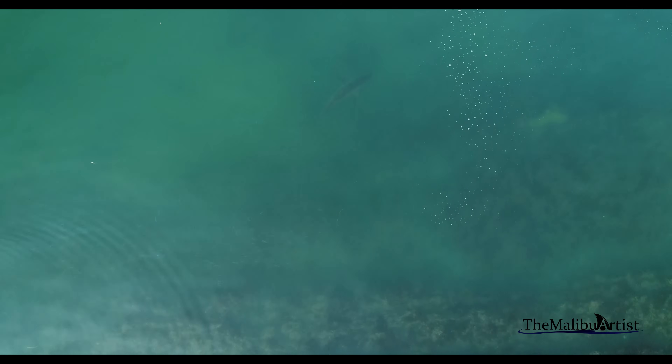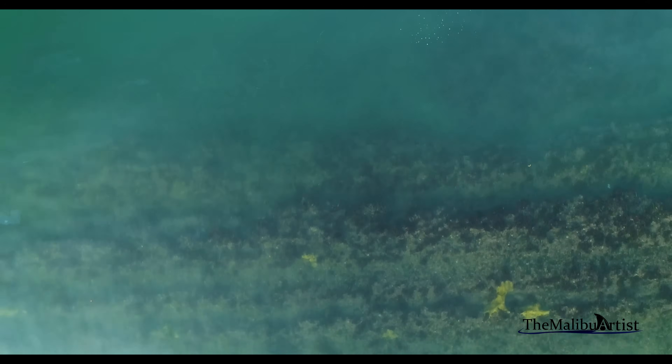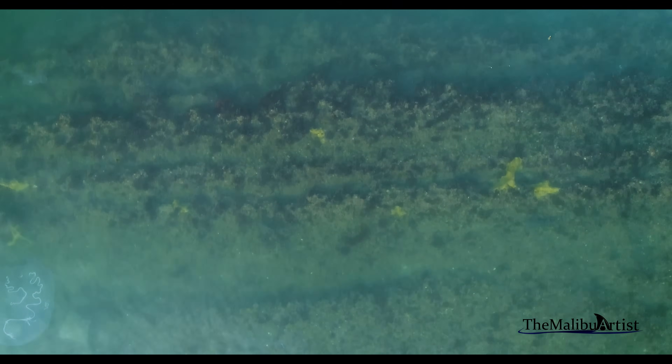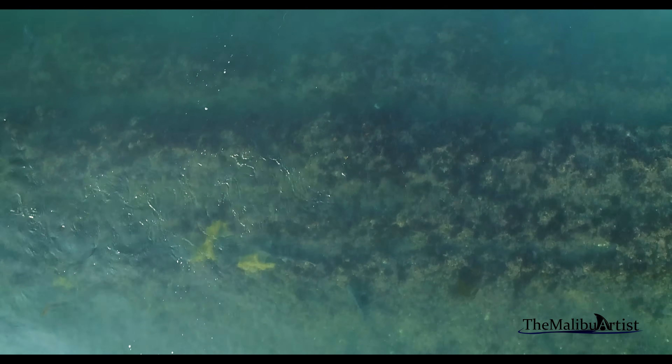Overall, it's a good sign to see these sharks nearby, because an ocean with sharks is a sign of a healthy ecosystem, and that is ultimately good for everyone.